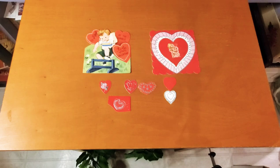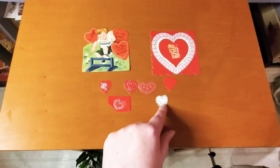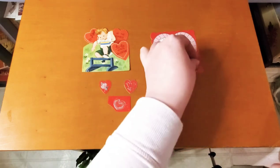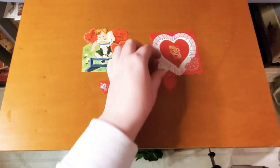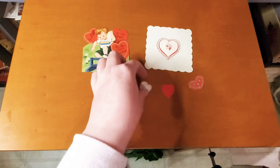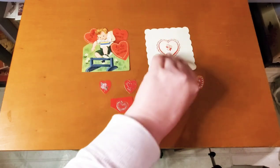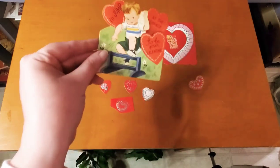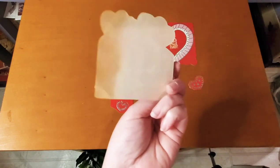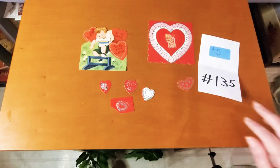My next set is a set of two valentines plus some little extra hearts — they are not stickers but you can glue them on to embellish. There's a pretty one where you can put some of the hearts on if you'd like to make them more embellished. This one is not cut out yet, and the other says 'I jump at the chance to be your valentine.' This set is five dollars, number 135.